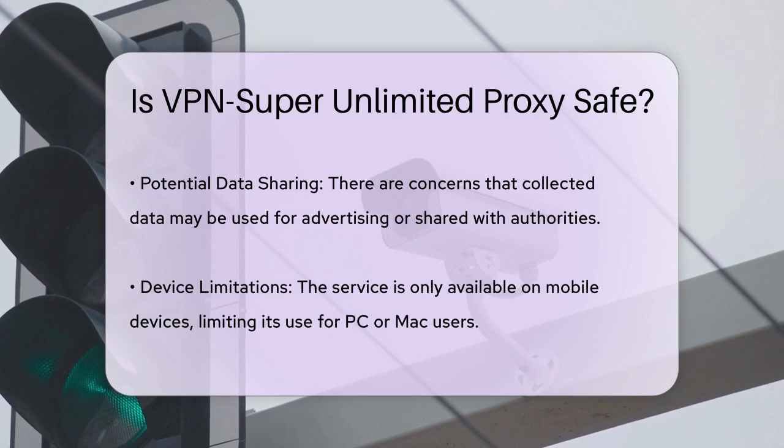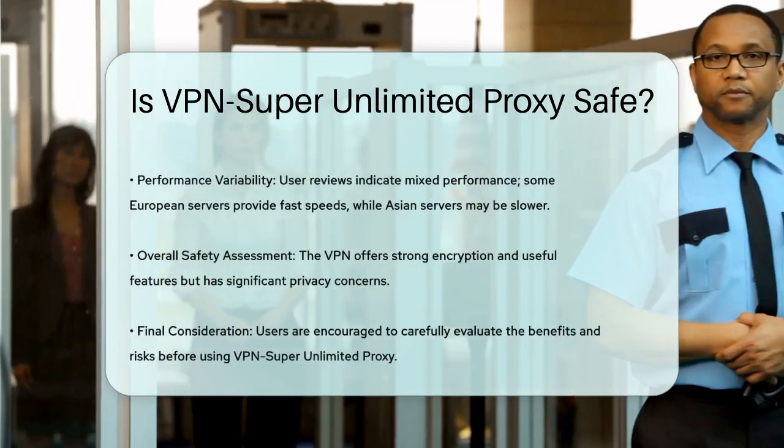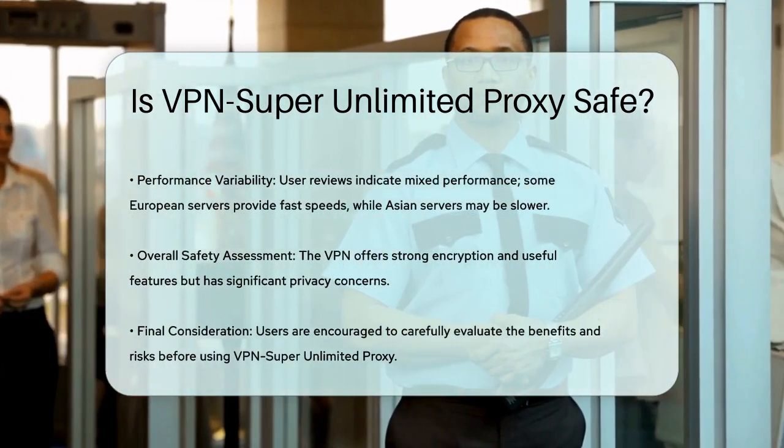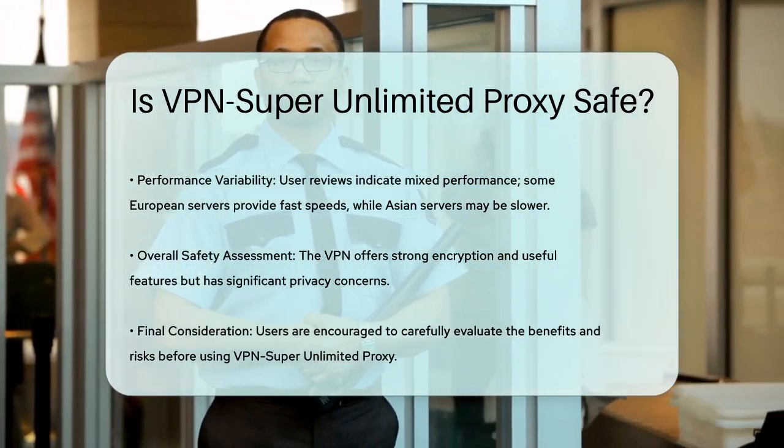Additionally, the VPN is only available for mobile devices, which might limit its usefulness if you need VPN protection on your PC or Mac. In terms of performance, the VPN has mixed reviews. Some servers, especially those in Europe, offer fast speeds, while others, particularly in Asia, can be slower and may experience buffering issues.